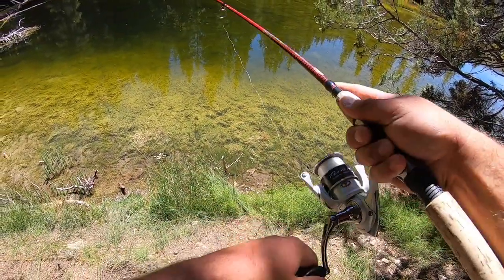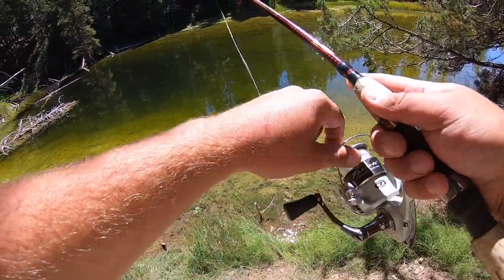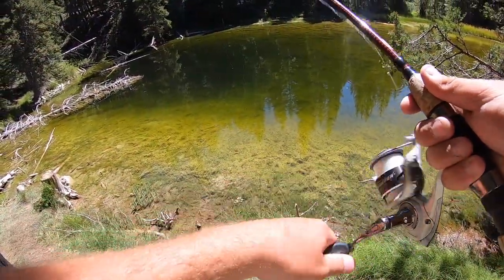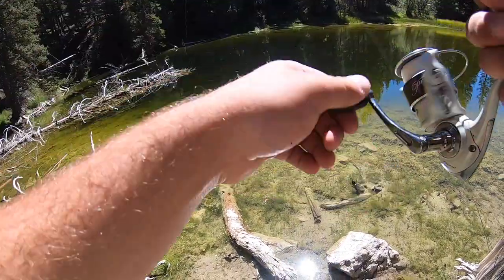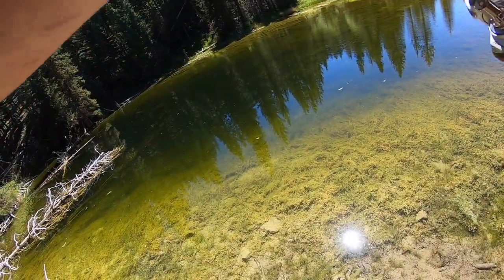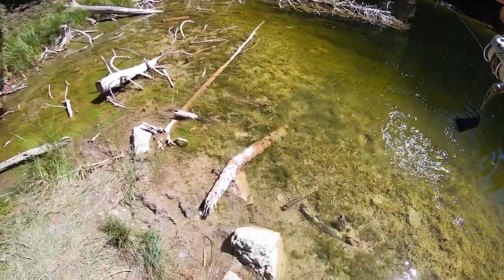He's going right over to it — oh, he just swirled on it, dang it. Well, there was the first fish that actually seemed interested — came right over and then turned away. Already off to a better start at this pond. There's some more right under those fallen trees too. Oh, got him! No — there was the first bite. There we go, there's a fish! First one finally — a solid brook trout on the black leech.